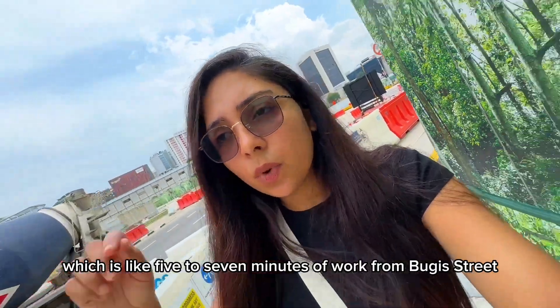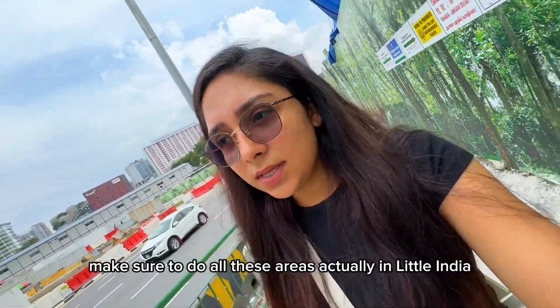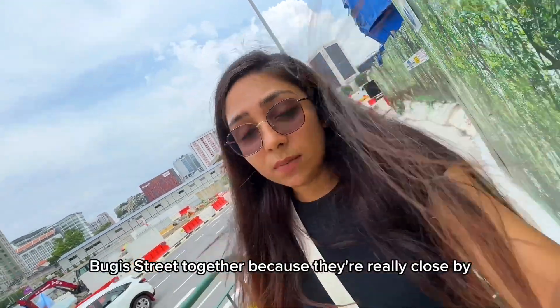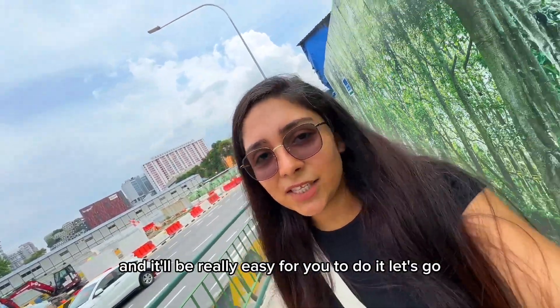Now I'm walking to Haji Lane, which is about five to seven minutes' walk from Buggy Street. If you are in this area, make sure to do Haji Lane, Little India, and Buggy Street together because they are really close by and it'll be really easy to cover them all. Let's go!